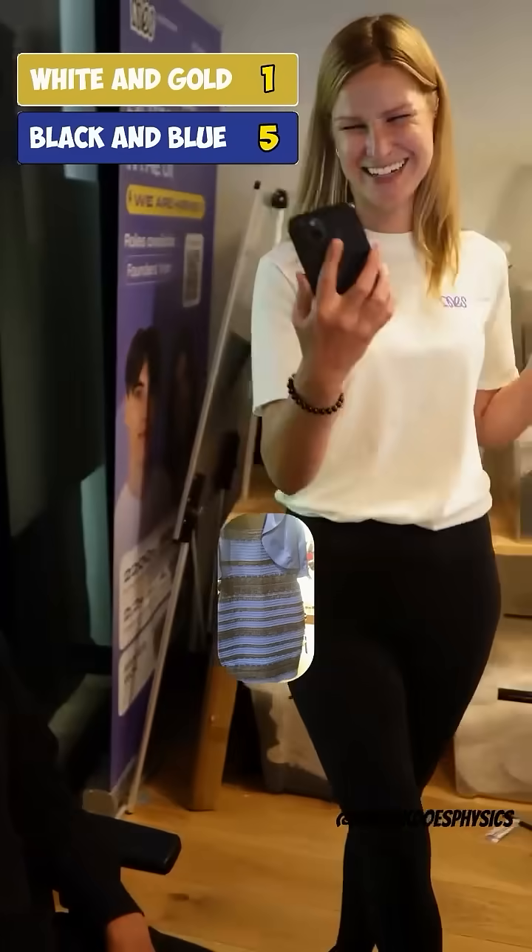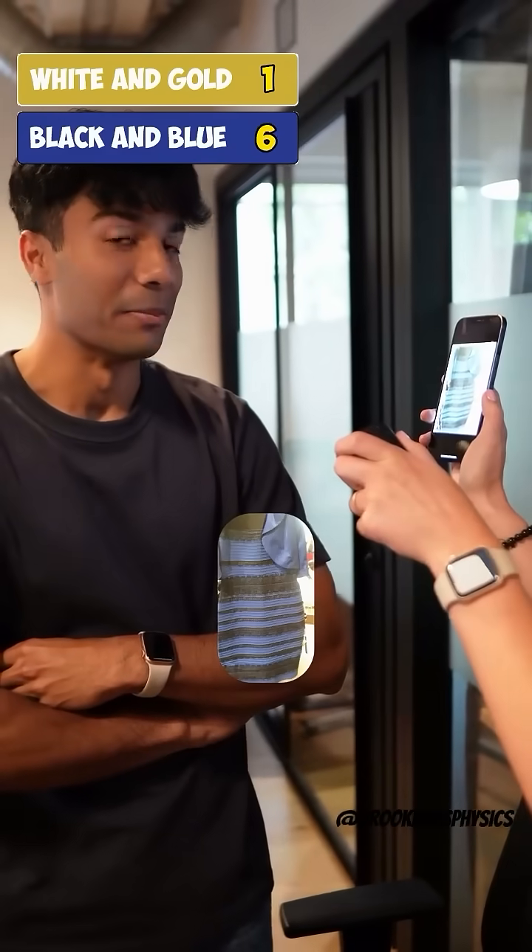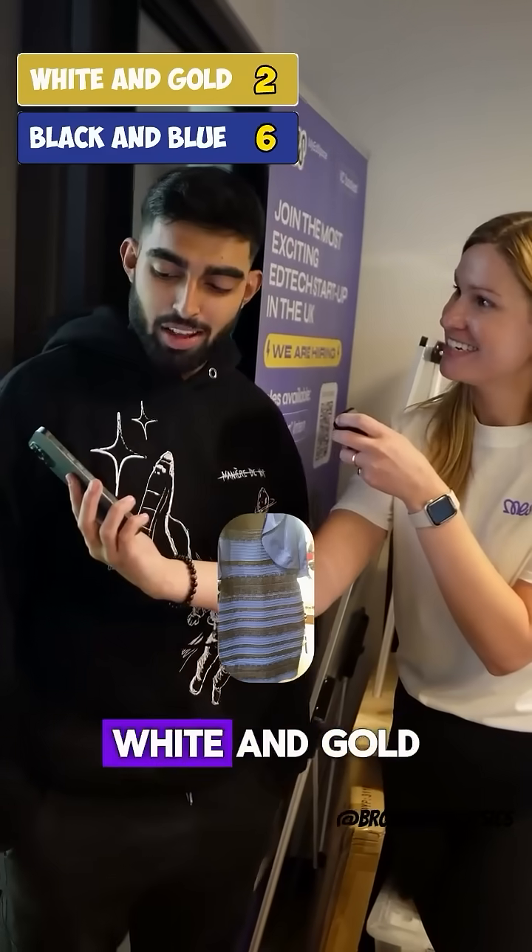What color is this? White and gold. What color is this? Blue and black. What color is this? White and gold.